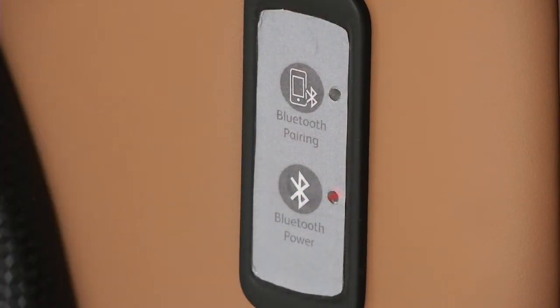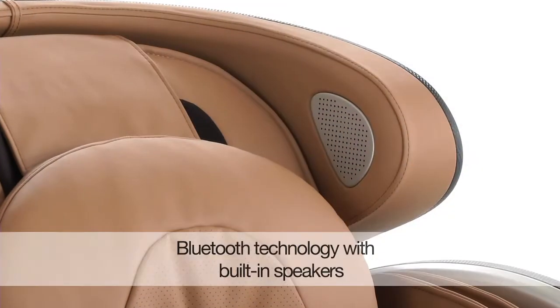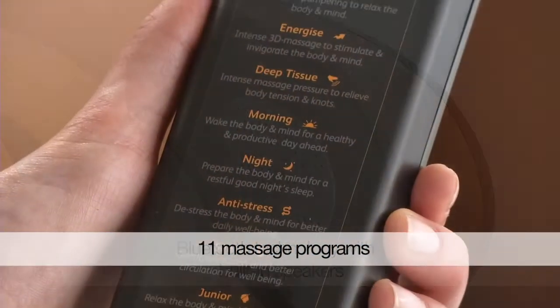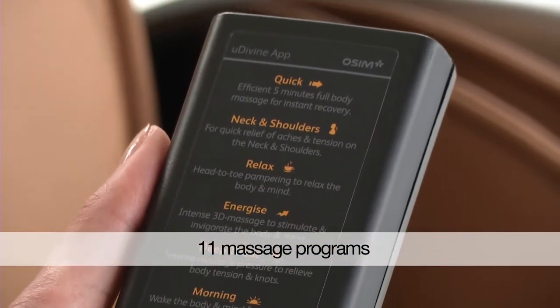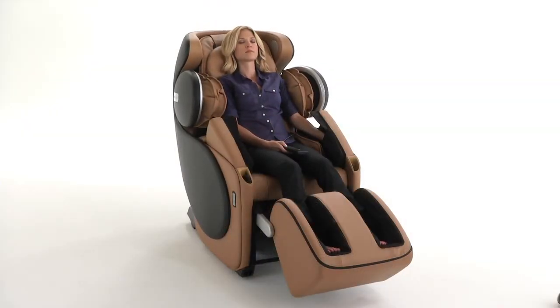Plus, it includes Bluetooth technology that allows you to pair it with your iPhone or iPad and play music through its built-in speakers to further enhance your experience. Eleven massage programs, like Anti-Stress or Energize, whisk you away to a state of total relaxation, head to toe.